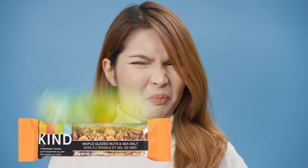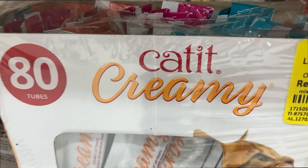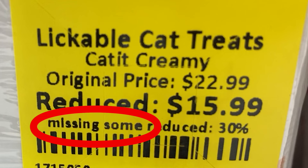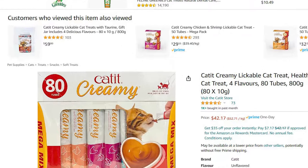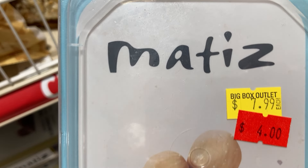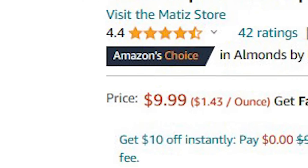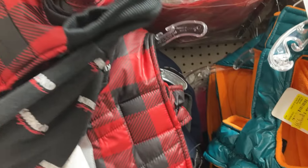Anyone who's had a stale nut bar knows it's not worth paying money for one — they're horrible to eat. These cat treats — 80 tubes, reduced because some are missing (it doesn't say how many) — are $16, whereas on Amazon they sell for $42. These Valencia almonds are $4, were $8, and have reached their best-before date. If they're fresh they go for about $10 — it's the iffy thing with nuts.